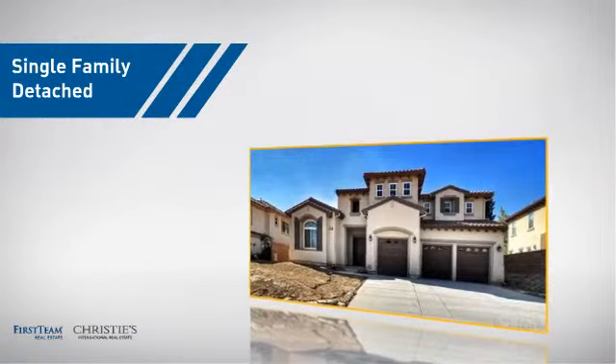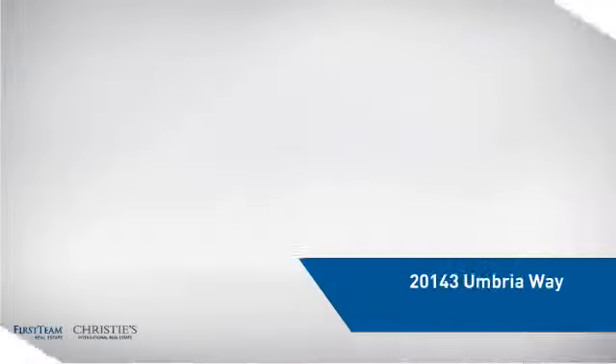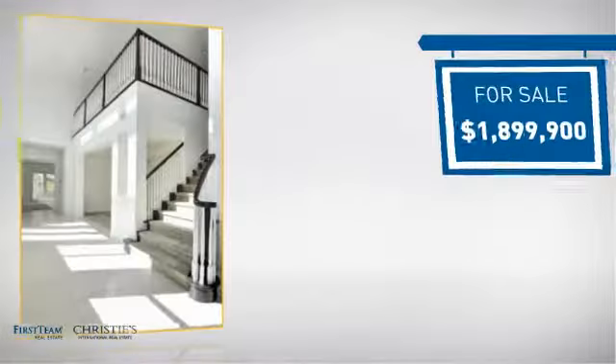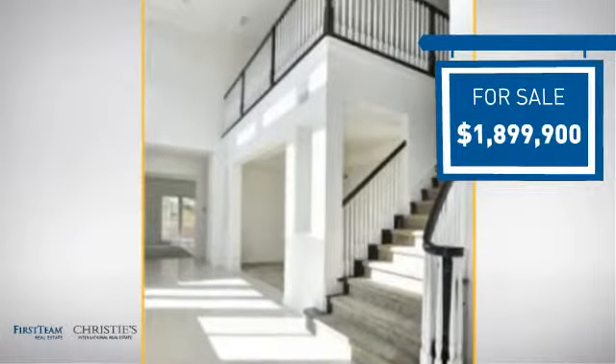This detached home is a great choice for families who want the privacy of their very own lot, and it's located in this area. Currently listed at just under 1.9 million dollars, it offers an excellent value for the area.